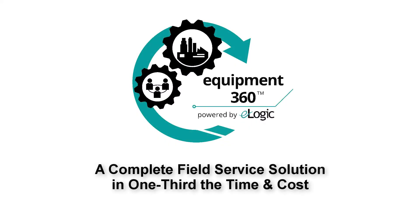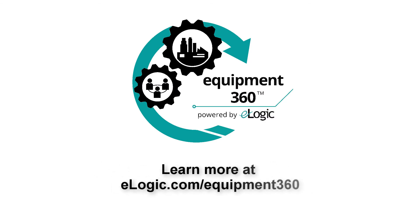Equipment360 — a complete field service solution in one-third the time and cost. Visit us online at eLogic.com/Equipment360.